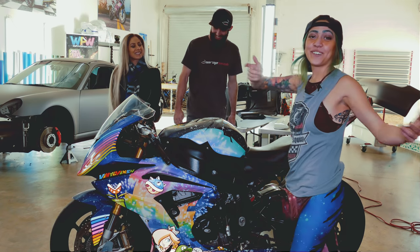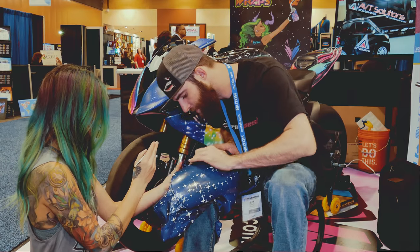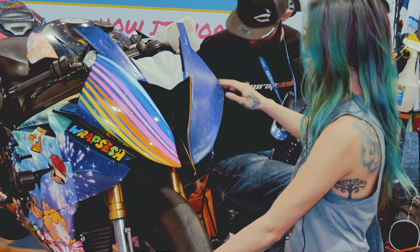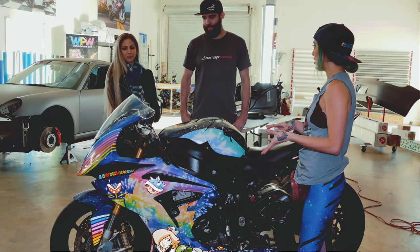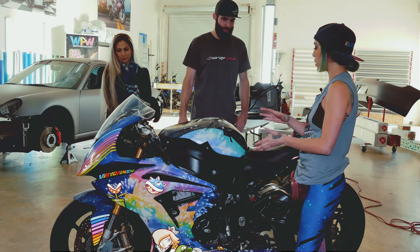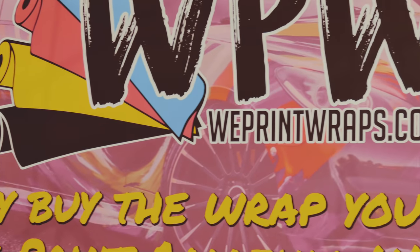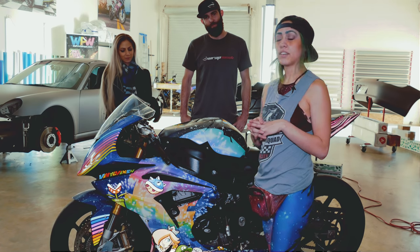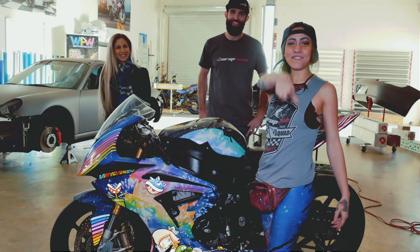We also did live demos at the Phoenix NBM show, which is a sign and graphics show. We brought the bike about 75% done — we had the front fender, one of the nose pieces there, and all the details to throw on. So we got to do live demos with WePrint Wraps as well. That was really, really fun. Thank you for letting us in there, WePrint Wraps.